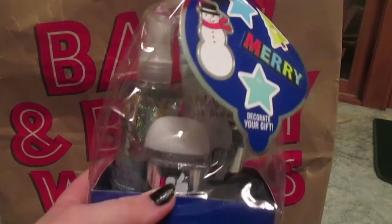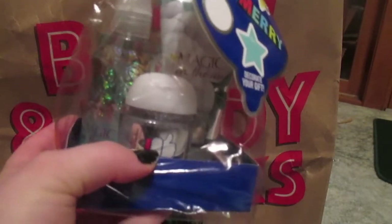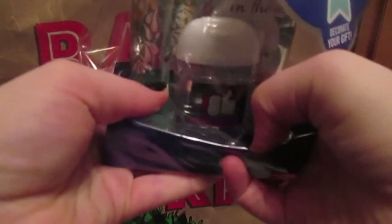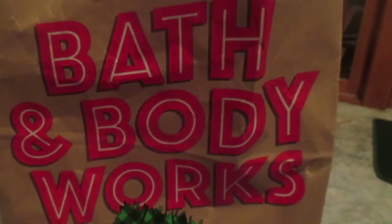And then I got three of the Magic in the Air sets. So it's Magic in the Air spray and cream, and the hand sanitizer is hashtag Believe. You can kind of see it in there. And it comes with stickers too, so that's cute. So we got three of those — there are the other two.